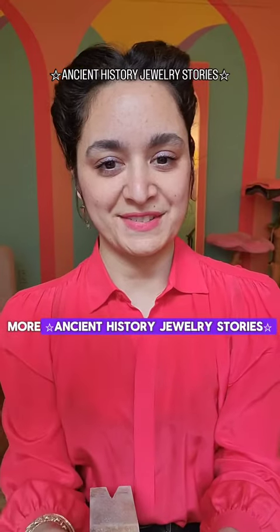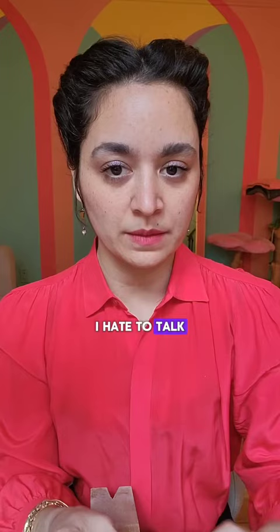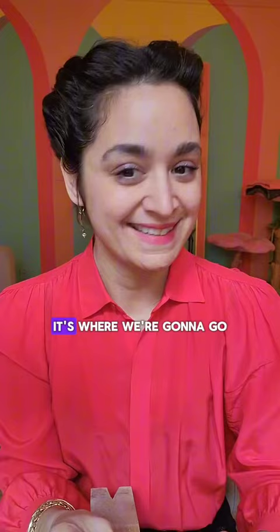More ancient history jewelry stories. This time we're going back to ancient Egypt, even further back — we're going to talk about the 25th century BC and a queen named Hetepheres. I hate to talk about this woman in the context of the men in her life, but unfortunately that is what we know about her, so that's where we're going to go.